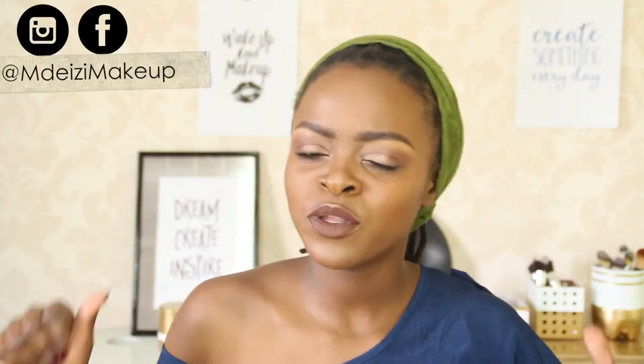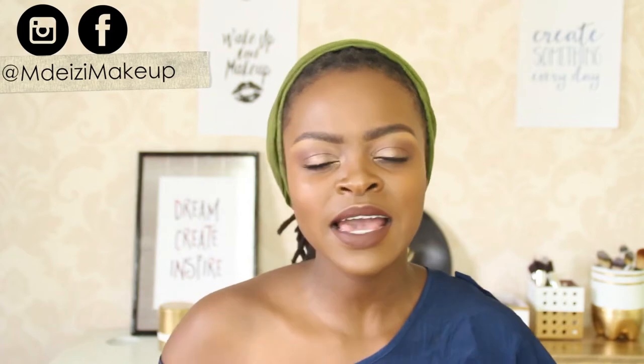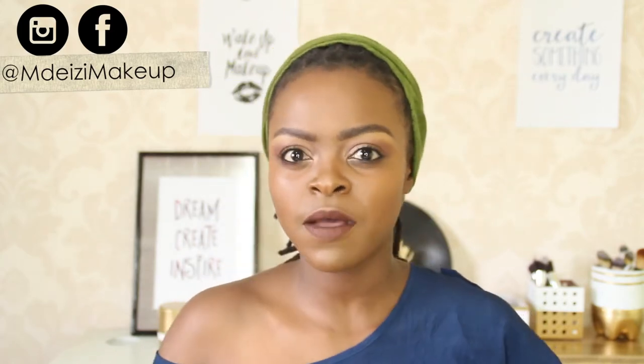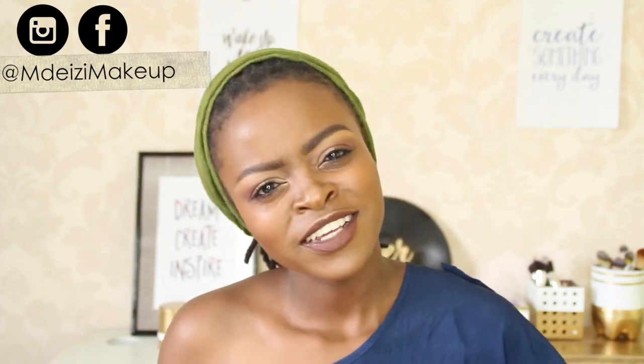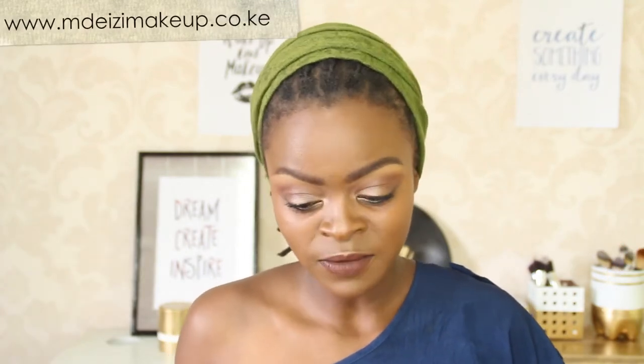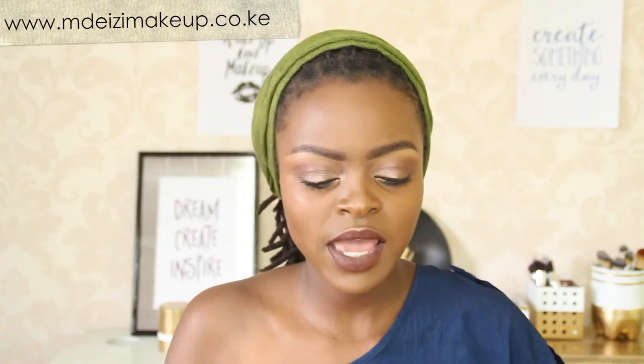Hey guys, thank you so much for joining me today. Hope you're doing okay. If you're new here, karibu sana and feel free to subscribe. And if you're part of this family, thank you so much. You're the best. So today I just want to do like a really quick one of some of my favorite beauty products. That's what I wanted to do today.